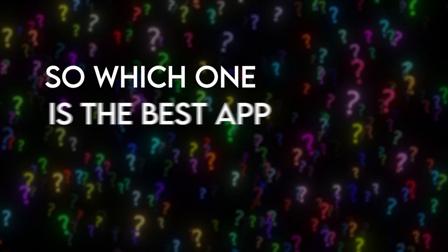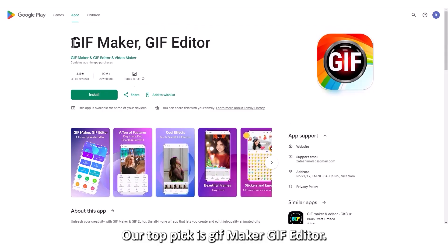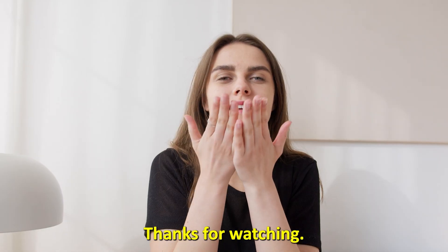So, which is the best app from the list? Our top pick is GIF Maker GIF Editor. We love it because of its creative editing effects that make user experiences fun and exciting. Thanks for watching!